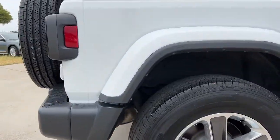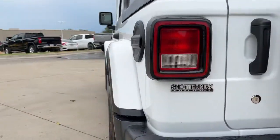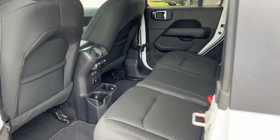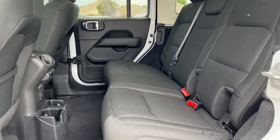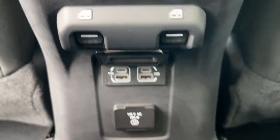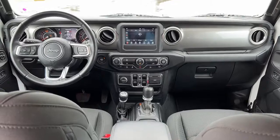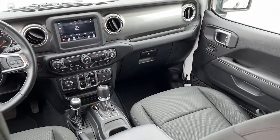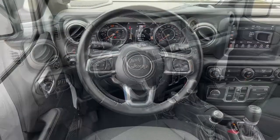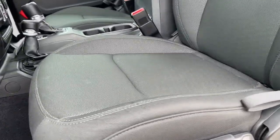Capable of going anywhere and always authentically you. Drive the Wrangler. You can also check it out for those of you who are working hard.